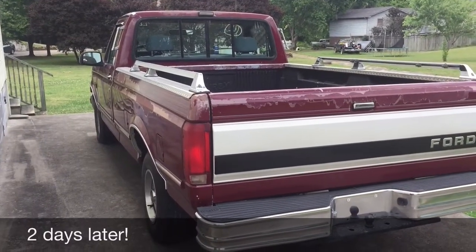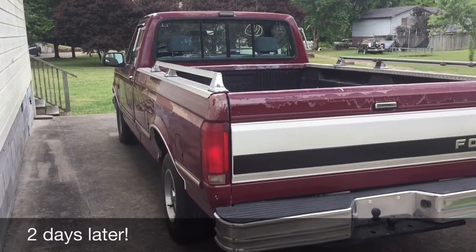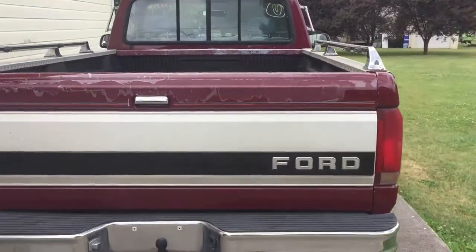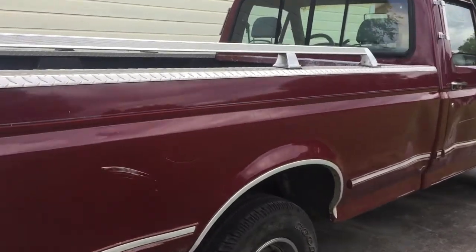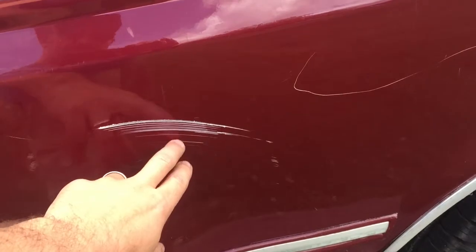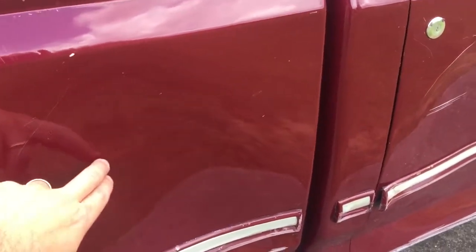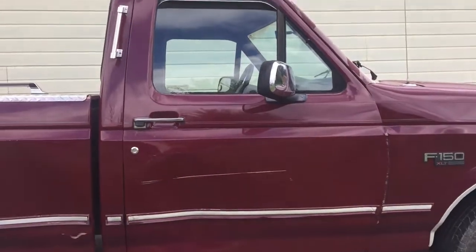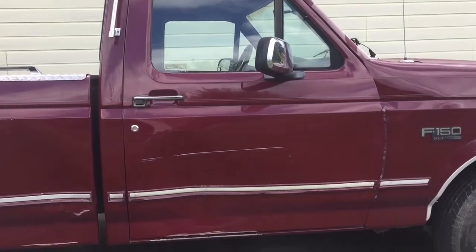Well, here it is guys — my truck has finally arrived. It is a 1993 F-150 XLT. As you can see, it's just a little bit rough, but nothing bad, nothing you wouldn't expect. Now this is the damaged side. There is a dent right here that I need to pop out, and another dent here I need to pop out. This door I'm going to have to figure out — I'll probably take it off and attempt to straighten it.